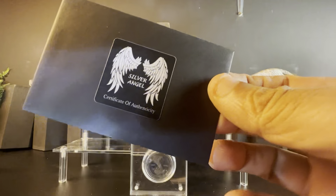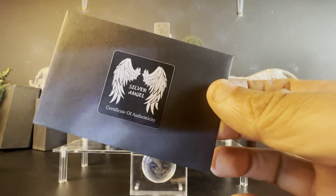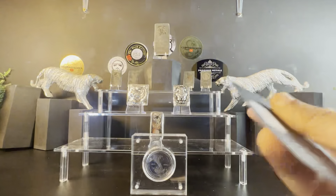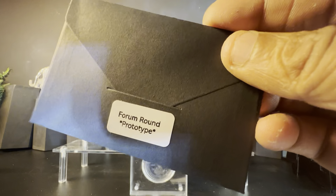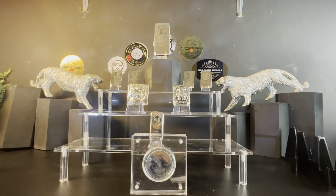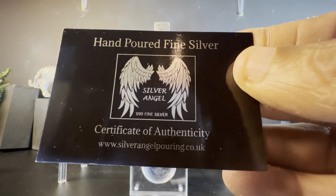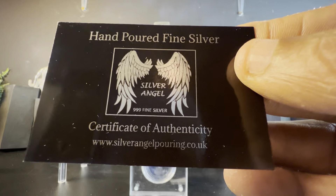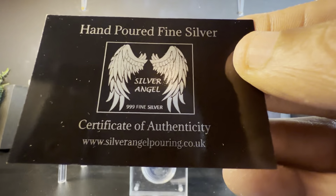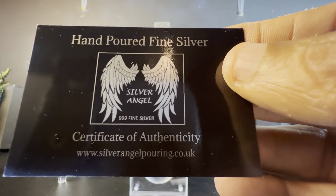Everything that Silver Angel does comes with a certificate of authenticity, and everything is well packaged and looks amazingly professional. On the back here we have 'Forum Round Prototype.' Let's open up and see what's inside. We have 'Hand Poured Fine Silver, Silver Angel, 999 Fine Silver, Certificate of Authenticity, silverangelpouring.co.uk' — that's where you can get hold of them and commission your own pieces.